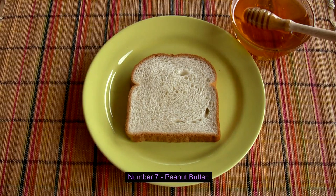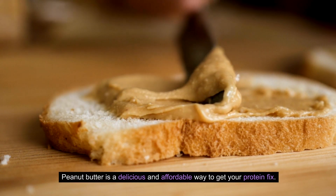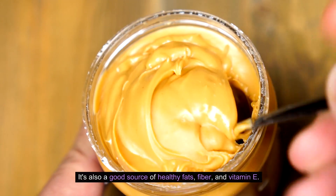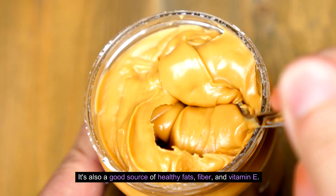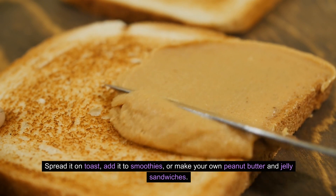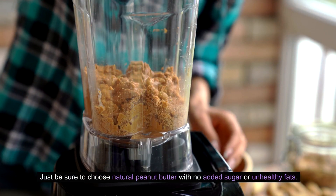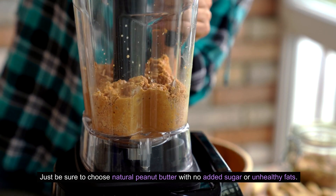Number seven: Peanut Butter. Peanut butter is a delicious and affordable way to get your protein fix. It's also a good source of healthy fats, fiber, and vitamin E. Spread it on toast, add it to smoothies, or make your own peanut butter and jelly sandwiches. Just be sure to choose natural peanut butter with no added sugar or unhealthy fats.